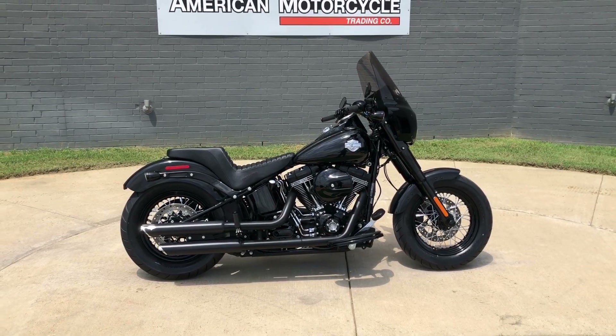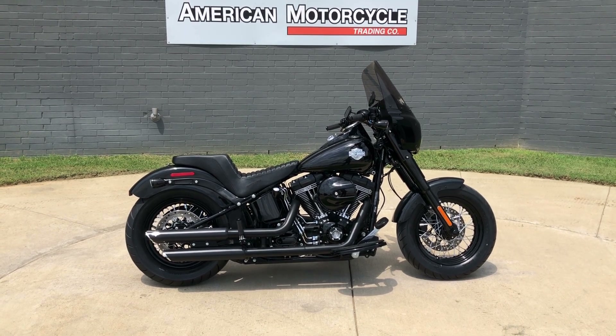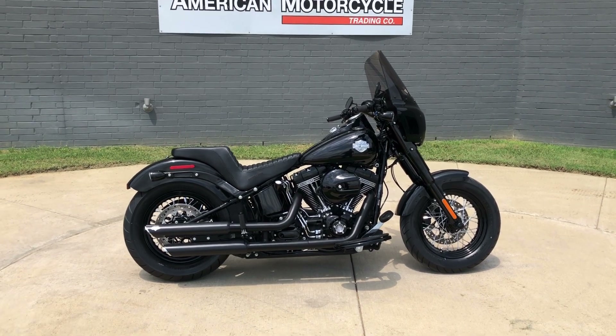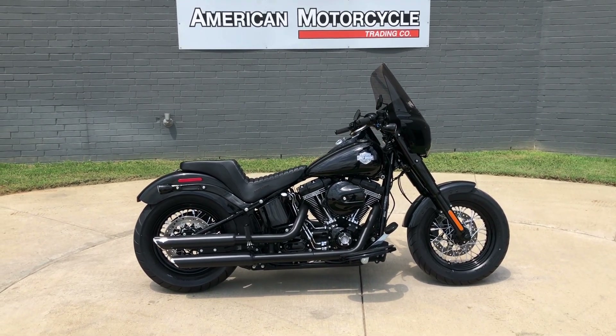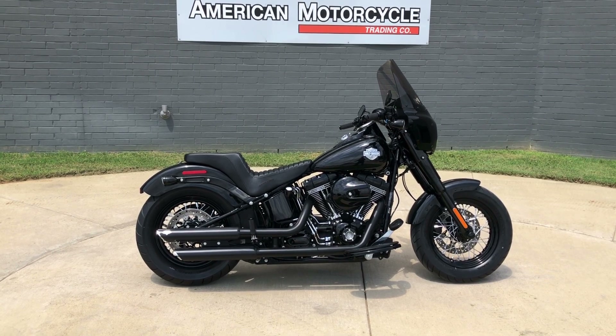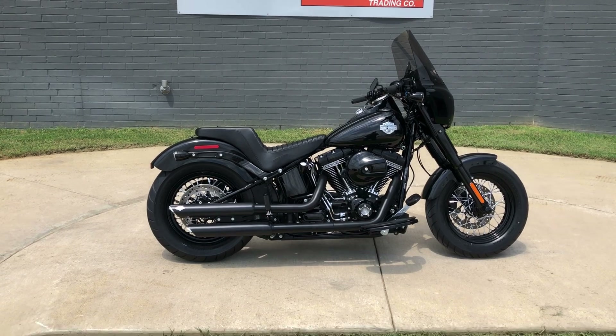Howdy folks, this is Rusty with American Motorcycle Trading Company here in Bedford, Texas. We've got a 2016 Harley-Davidson Softail Slim S. If you'd like to know more about it such as pricing, or if you'd like to view the Vinsmart VIN report — which is very similar to a Carfax — you can click on the link below in the description; that'll take you directly to our website.